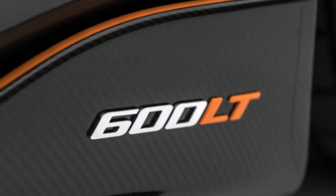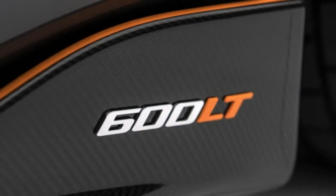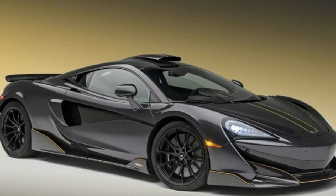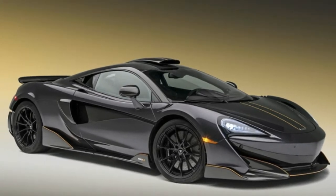Inside, there's carbon fiber on the center tunnel and door inserts. The car gets an MSO Club Sport ProPak harness bar and six-point harnesses. The Stealth Grade bespoke finish is accented with matte black and McLaren orange to accent the aero bits.